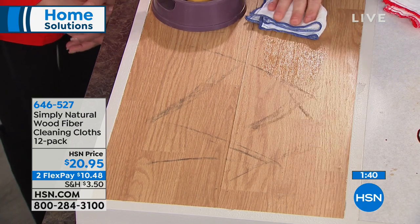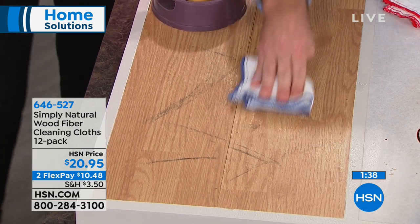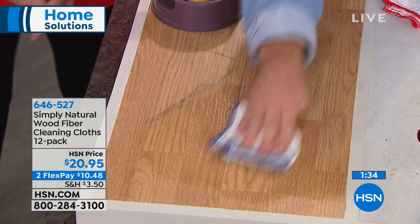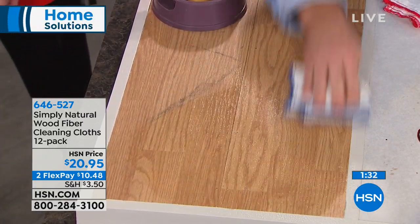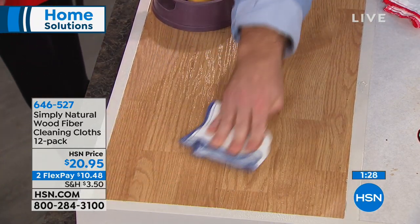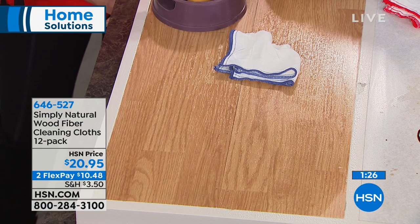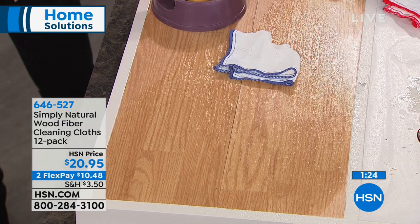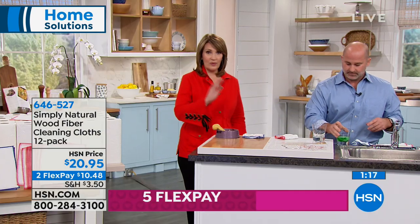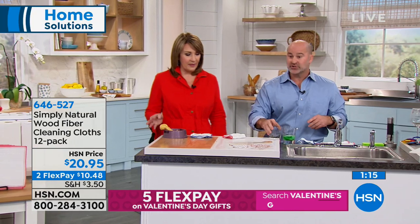I've got scuff marks and paw prints on the wood — it's safe enough for all your surfaces. It's abrasive enough to rip through all the dirt and grease but it's not going to actually harm your surfaces. So for your stainless steel, your electronics, your glass — this is streak-free cleaning. And they are machine washable in cold water, so you can just throw them in the washer. Line dry — don't put them in the dryer or they'll shrink up a little bit.